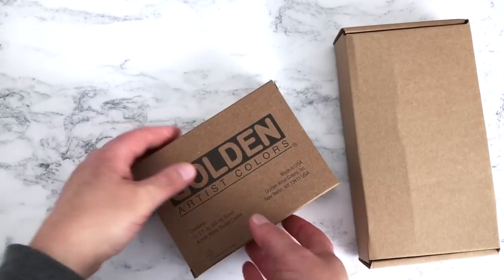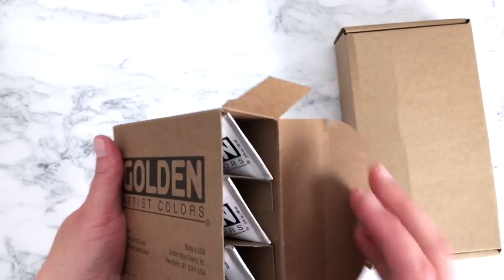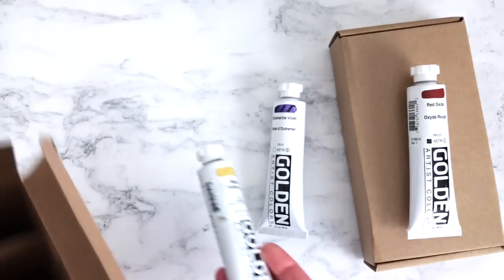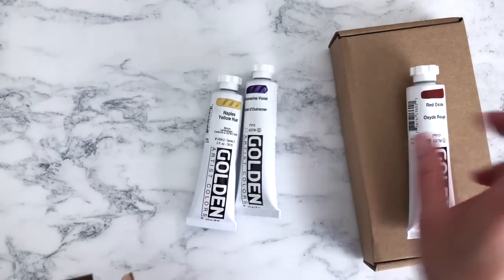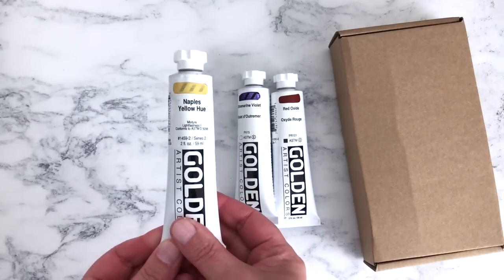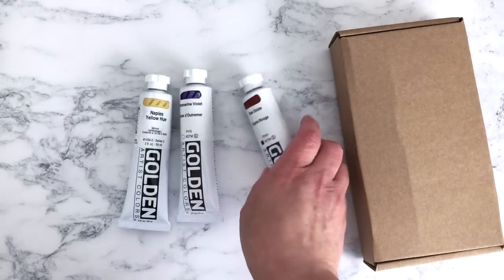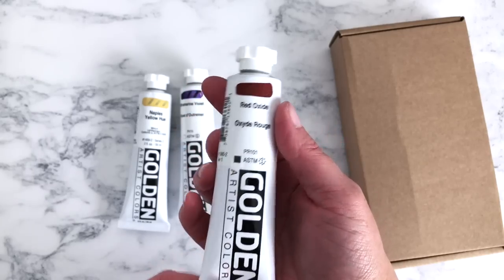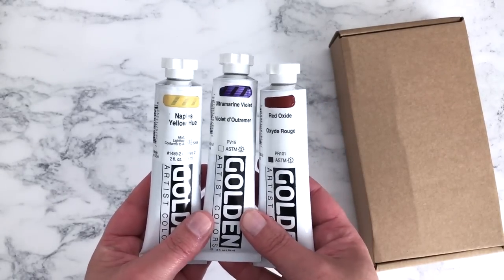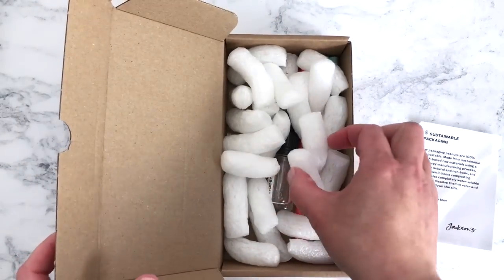In here there should be some more Golden colors — these will be featured in another video where I swatch all of my Golden acrylic paints. This time I went with Naples Yellow, because that's a good staple color to have; Ultramarine Violet — I couldn't resist, it's such an amazing color; and Red Oxide, which will be good for my landscapes. So three more to add to my Golden collection.